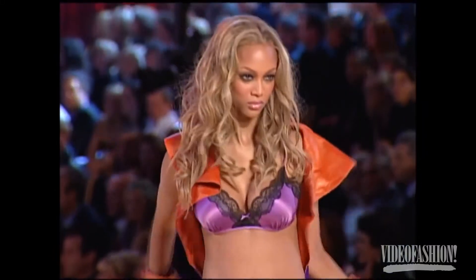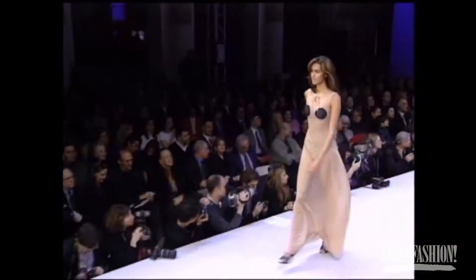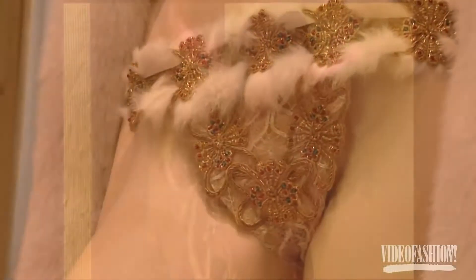Victoria's Secret has grown so much in the last ten years, and I think it's important to keep track and see how far you've gone and where you were before. Even with the outfits, you can see how they've changed — they've become more crazy throughout the years. I think that's pretty cool, to see the history of Victoria's Secret.